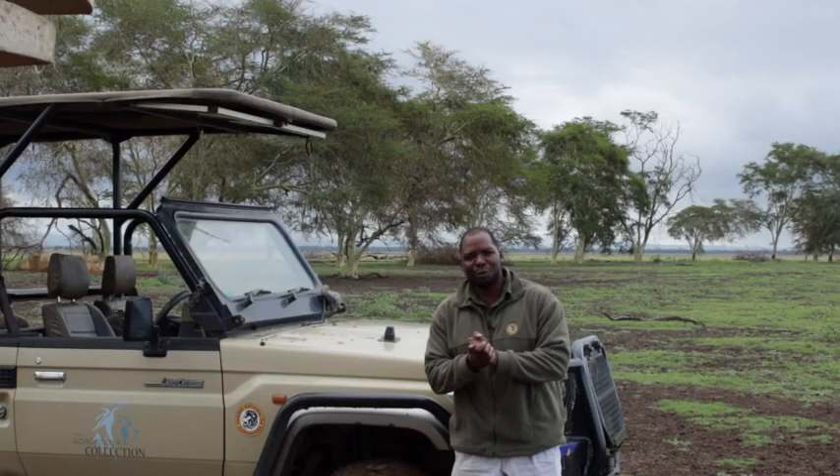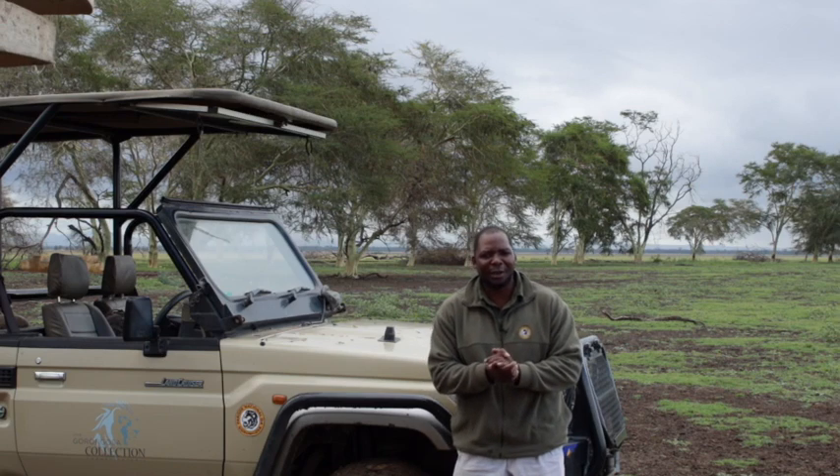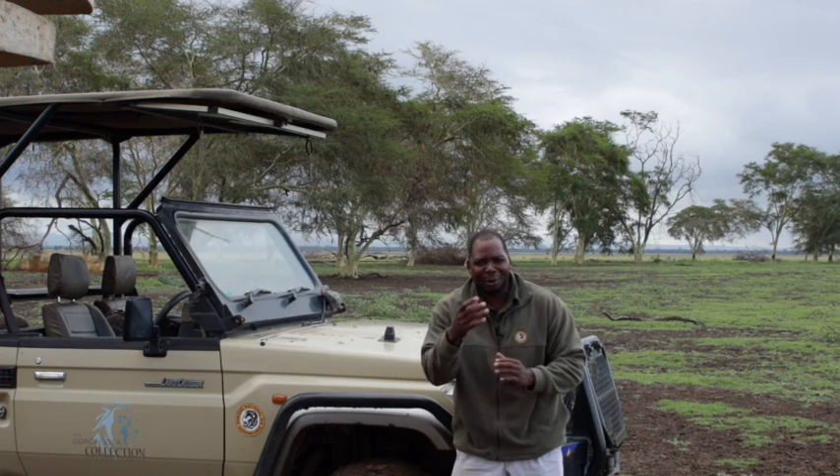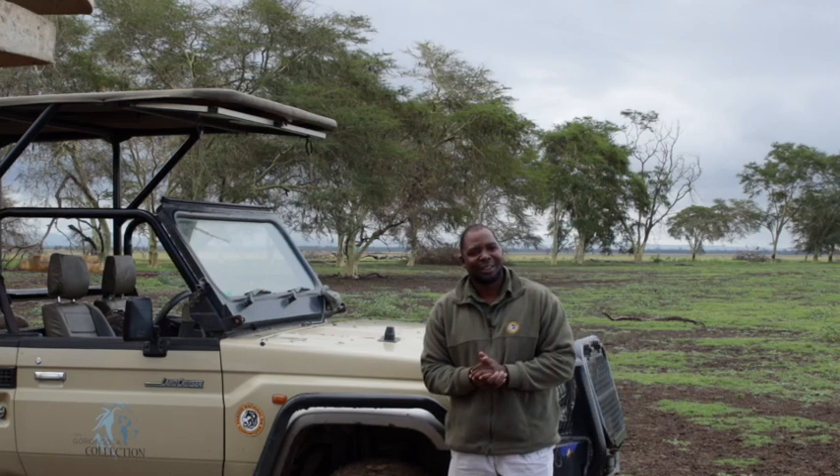This is us. I hope you had fun and enjoyed this wet muddy safari — and you're nice and dry having coffee in your lounge. Have a good weekend. See you again next week. Bye.